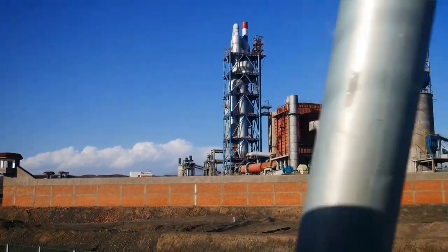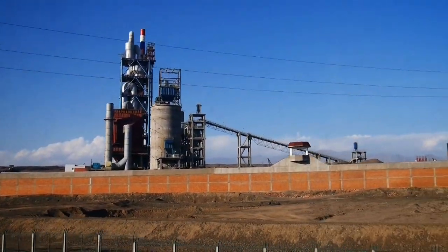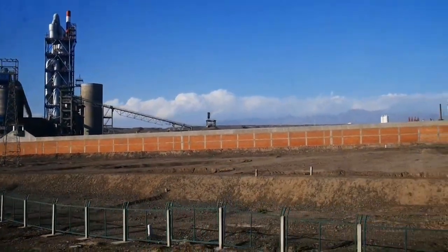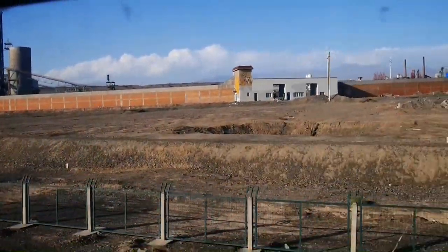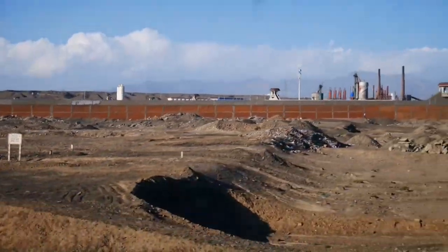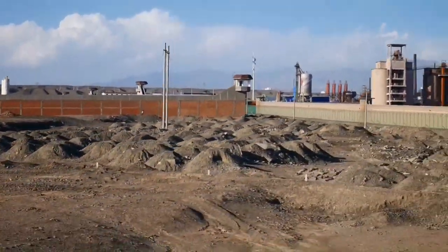Suddenly, in the desert, we came across a whole complex of industrial plant. Whatever the plants were being used for, they were certainly surrounded by a high security fence with watchtowers on the corners. We wondered if the plant was still being constructed, if it was in use, or was it abandoned?